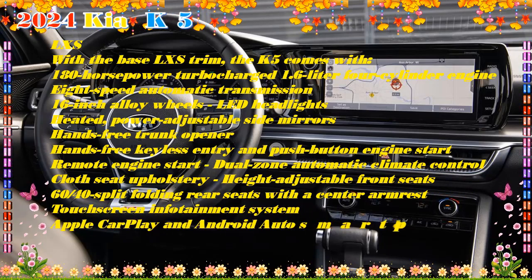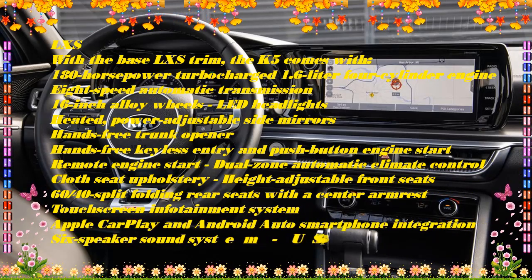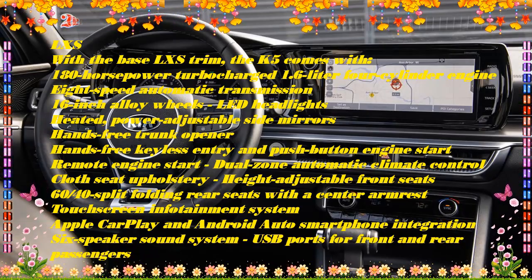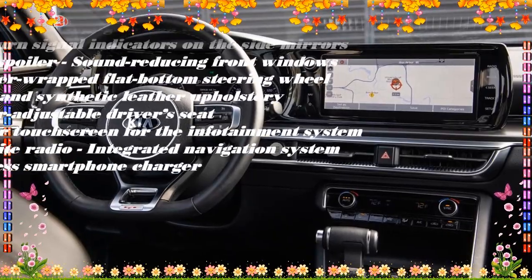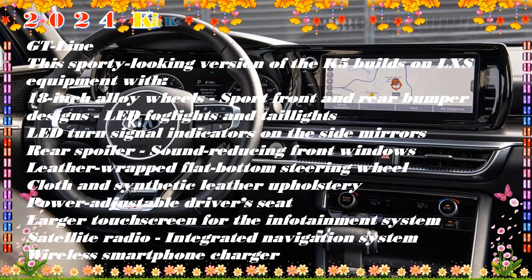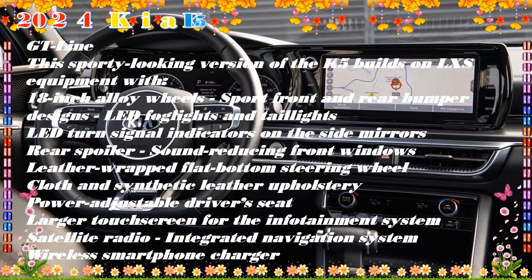K5 GT Line starting at $26,890. Features include a 10-way power driver's seat, heated front seats, wireless charging pad, GT styling with a rear spoiler, 18-inch alloy wheels, a 10.25-inch touchscreen, and navigation.